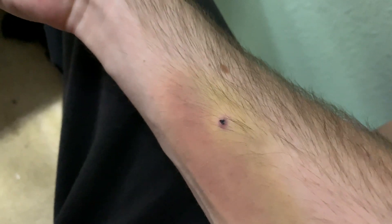So this is the leech bite one week later. And as you can see, it is definitely a Y-shaped bite, with a little bit of bruising underneath the skin as well. But all in all, pretty interesting.